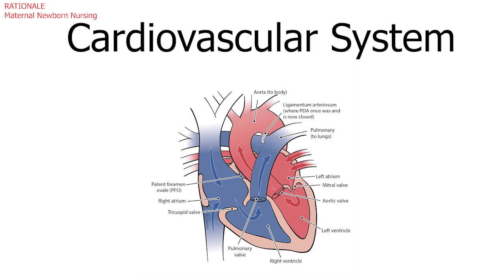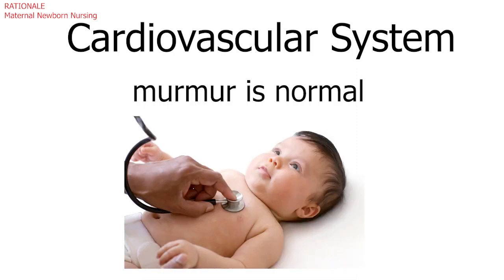The cardiovascular and metabolic findings, including the presence of a murmur, are typical for a newborn, with the exception of the body temperature, which is below normal.